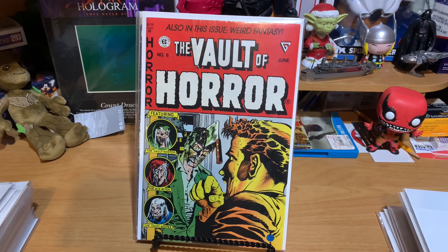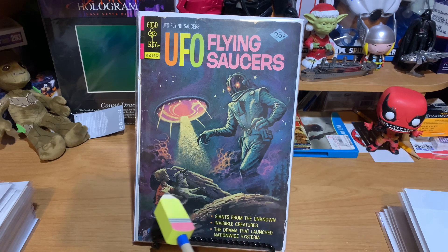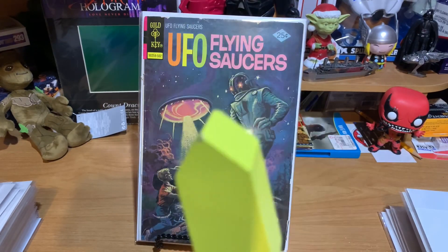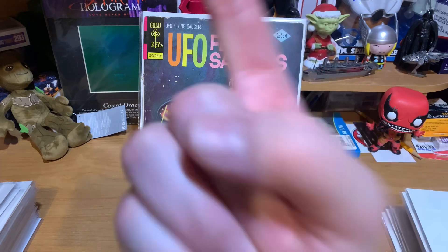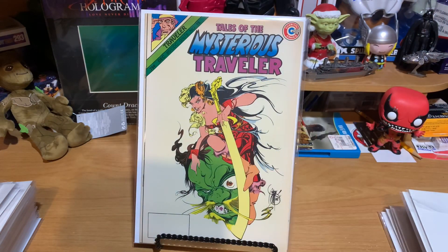Up next, we've got UFO Flying Saucers — I did not put the number on here — but a very cool cover. There's a spaceman, an alien, the dog, and his owner. And if this kid doesn't watch out, he may get abducted by the aliens. Nobody wants one of those. This is Tales of the Mysterious Traveler number 15. I think I paid $2 for that. That is a great cover. That is from December of '85, it looks like.